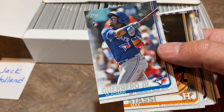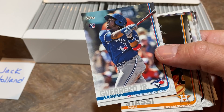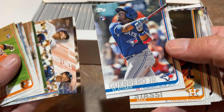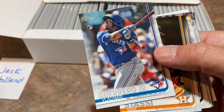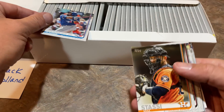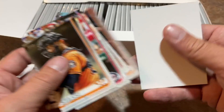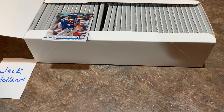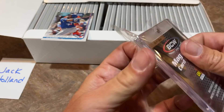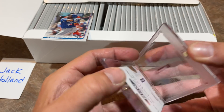These are really tough to find — it's a short print card. And Vladdy is super hot right now, leading the major leagues in home runs. Literally like eight cards in, we have the short print Vladdy. That Vladdy is an amazing card for Jack. I think since I have some one-touches ready to go, we're going to have to one-touch this bad boy.